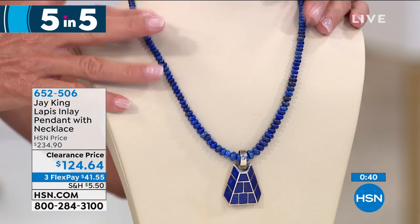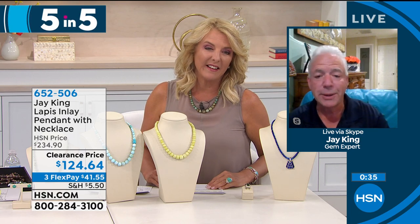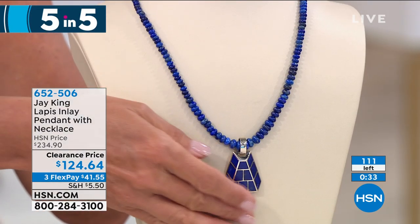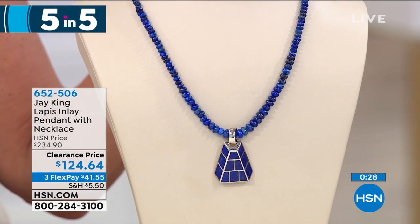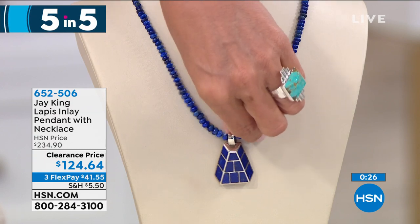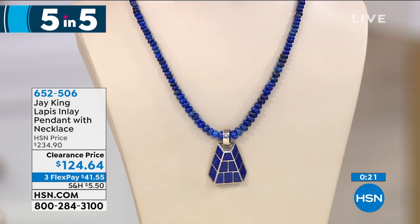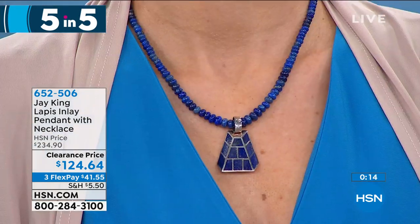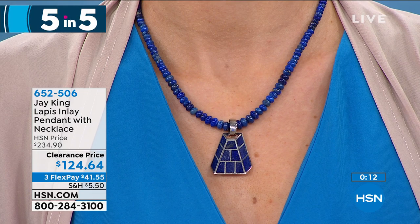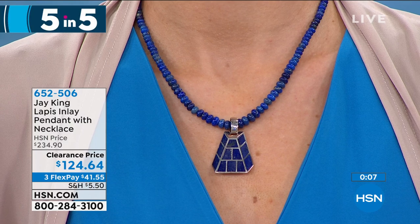Jay, where'd you find this one? This is one of the old gallery pieces. It's really super nice lapis. If you look at the work — it's a three-dimensional inlay, the setting is three-dimensional and they've inlaid it. This is one of our designers who does some really unusual designs. You couldn't even build that for that price — that's really incredible.